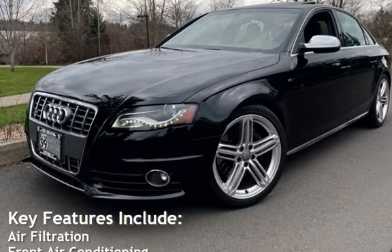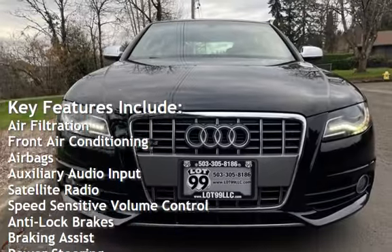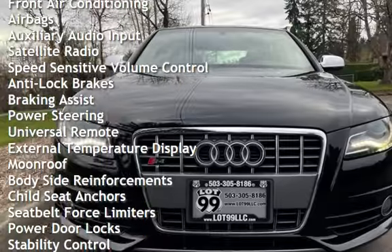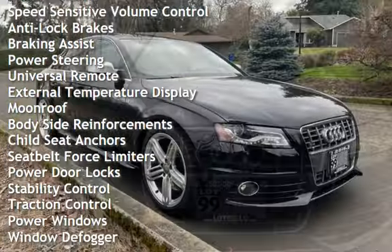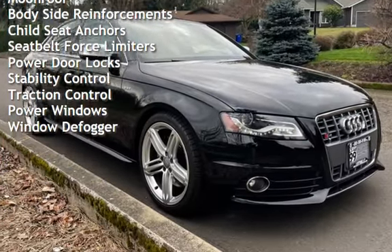Key features include air filtration, front air conditioning, airbags, auxiliary audio input, satellite radio, speed-sensitive volume control, anti-lock brakes, braking assist, power steering, universal remote, and external temperature display.